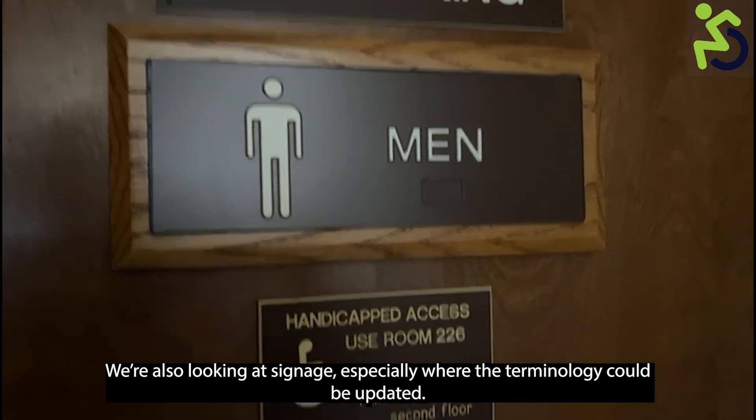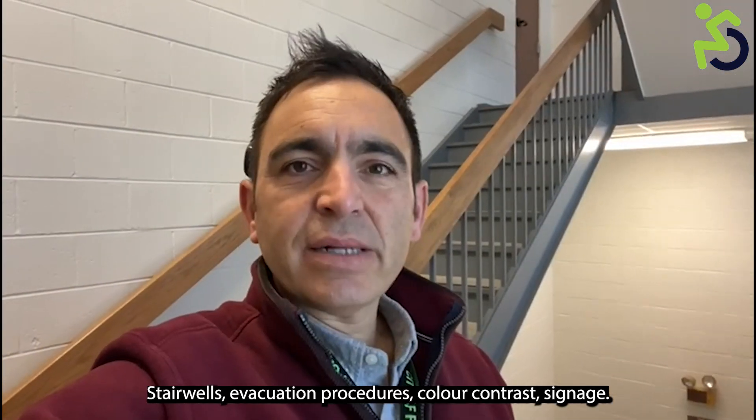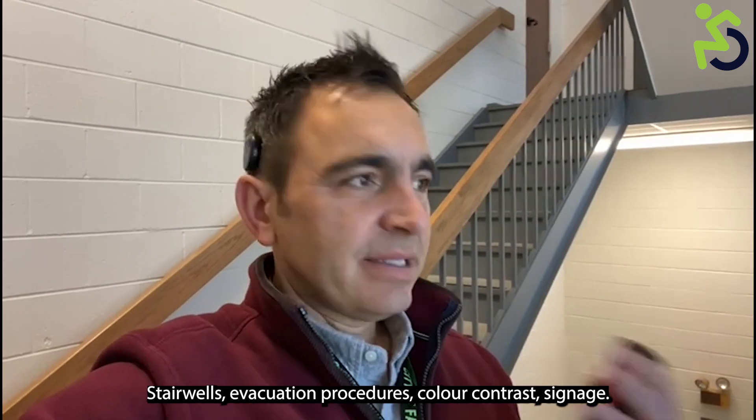We're also looking at signage, especially where the terminology could be updated. We examine stairwells, evacuation procedures, colour contrast, and signage throughout.